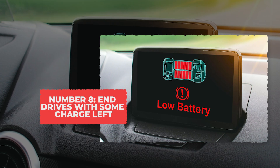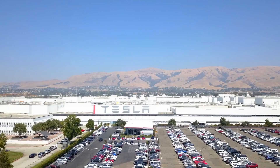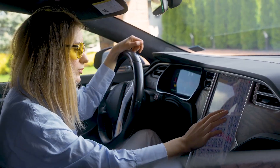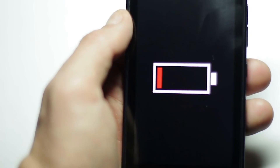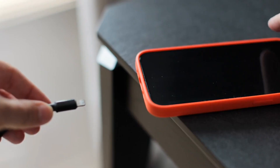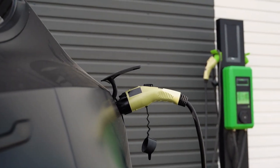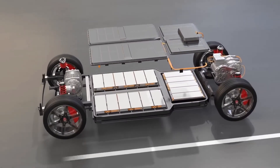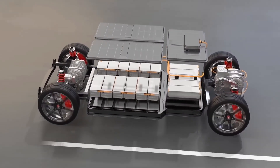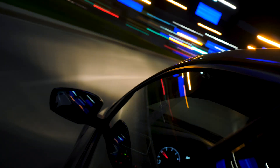Tip 8: End drives with some charge left. Stopping your day with almost no charge left is one of those habits most people don't think twice about, but it quietly does real damage over time. When the battery stays at a very low charge for hours, the cells start to become unstable — a bit like letting your phone die and leaving it dead overnight. EV batteries dislike being empty even more than being full, and parking at 5% or 2% puts the chemistry under pressure. The battery management system can't balance cells well at that level, and the pack cools down in a stressed state, which speeds up aging.